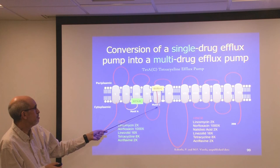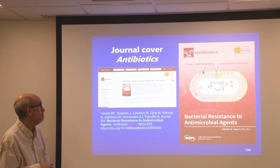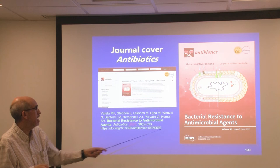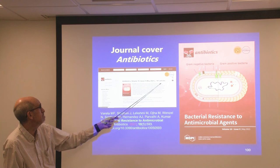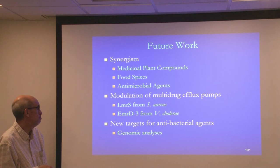That completes the research aspect. I'd like you to know that this figure was featured on the cover of the journal this summer — we're quite happy about that, as it was chosen from 141 articles in that particular issue. Future work will focus on synergy, the modulation of efflux pumps, and analyzing more genes for identifying more targets.